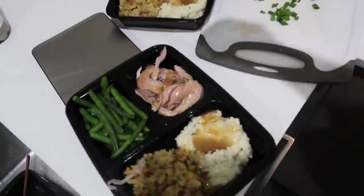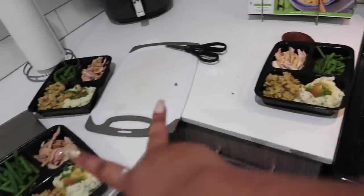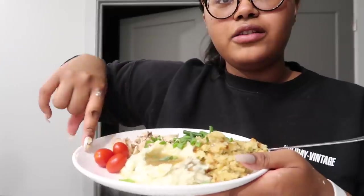It looks like a TV dinner and I had enough to meal prep with — a.k.a. leftovers. I'm going to put two in the freezer, one in the refrigerator. And then you've got to put some tomatoes on the side. That's what my mom used to do when I was growing up — big steak tomatoes. But I don't tend to buy them much.